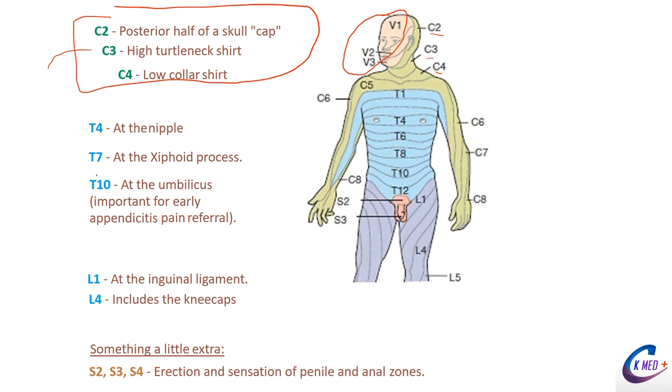From here on, you should know these key reference points. T4 is found at nipple height — that's a very important landmark. Above that, below C4, is where C5, C6, C7, C8, and T1 through T3 are found, covering the upper limb region.